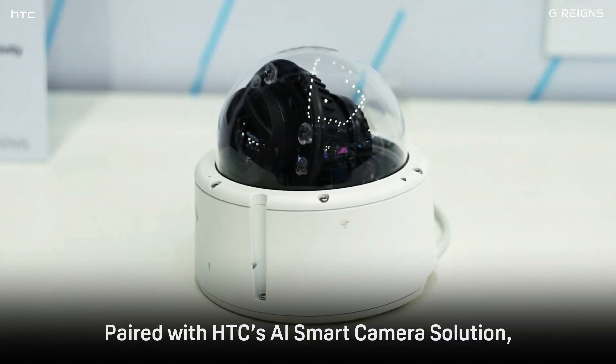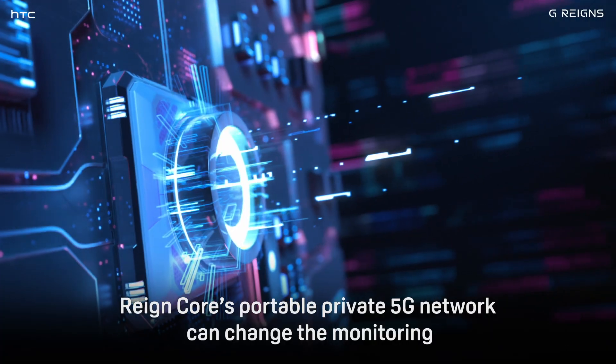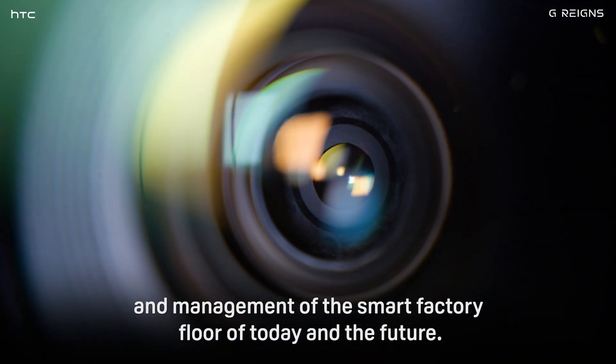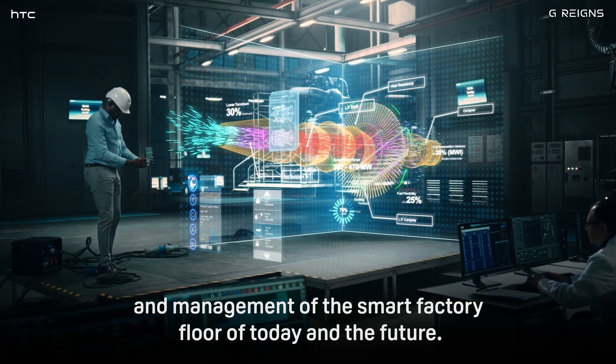Paired with HTC's AI smart camera solution, Raincore's portable private 5G network can change the monitoring and management of the smart factory floor of today and the future.